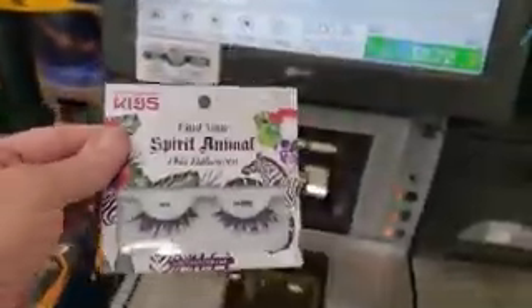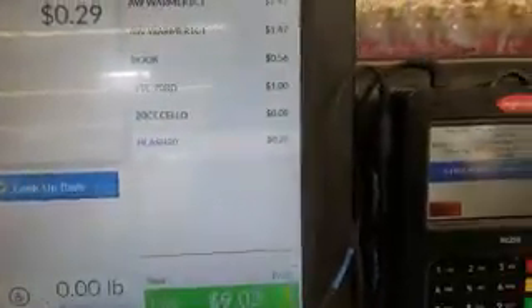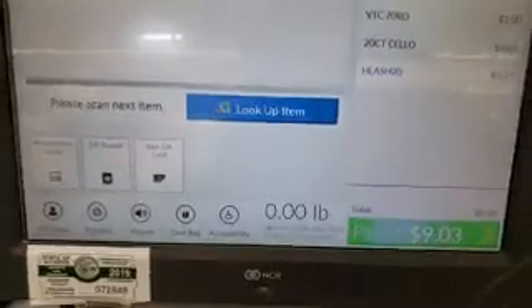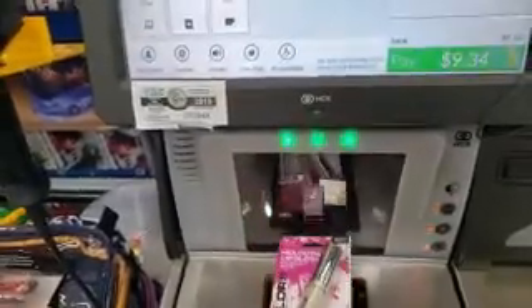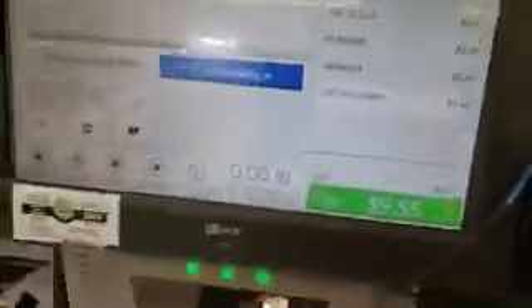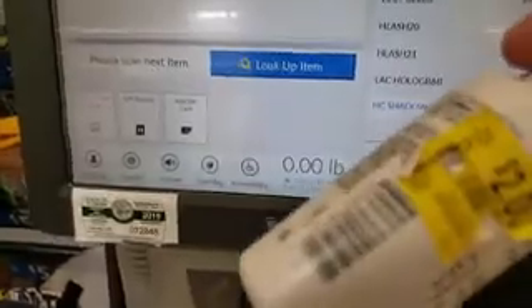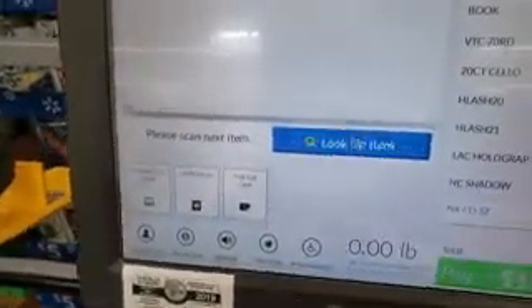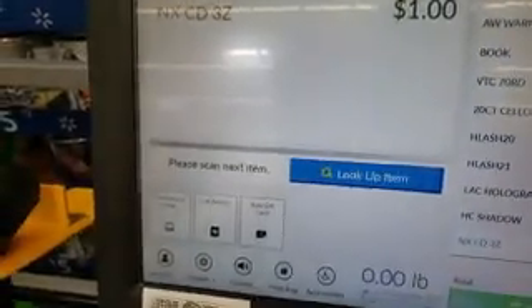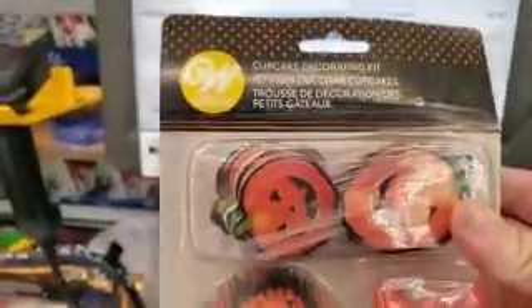Some more eyelashes — look how cute these are, check it out — $0.29. Check this out: 19 cents. 19 cents — unbelievable! This one here is marked six dollars but it's only 60 cents. These are marked two dollars but they're a dollar — great travel size, we're going to grab three of these. This one here — look how cute that is.